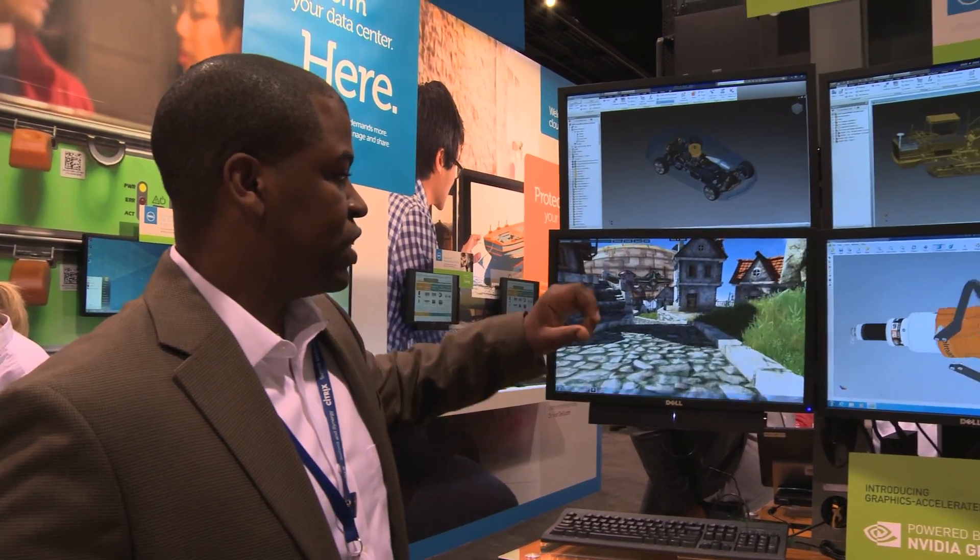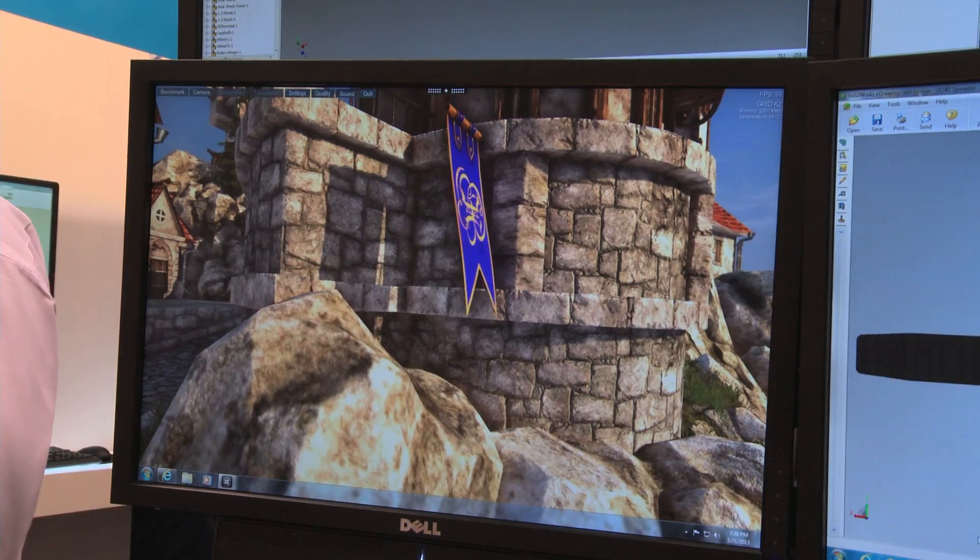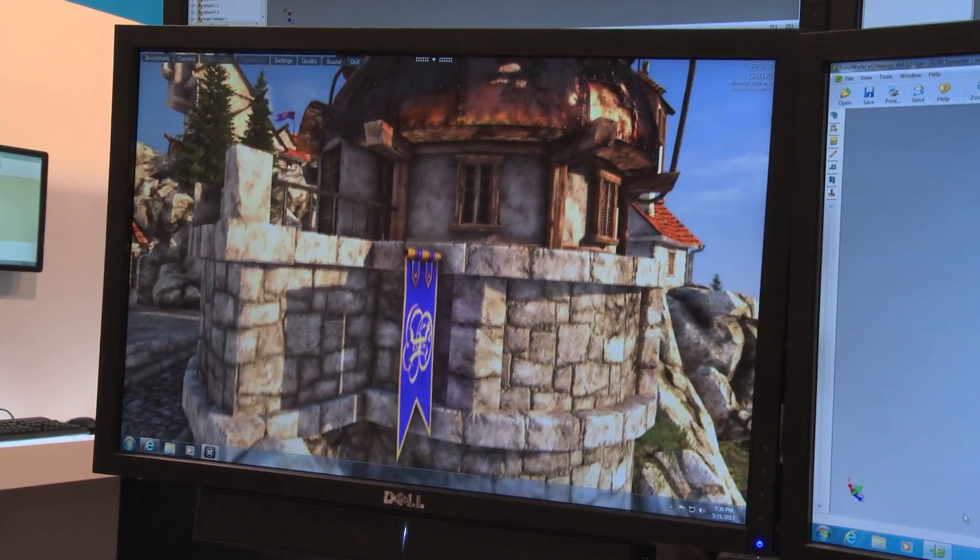Over here to the left, this is meant for your power user. This is an NVIDIA Grid K2 card running off that same server, and we're seeing the Haven benchmark.